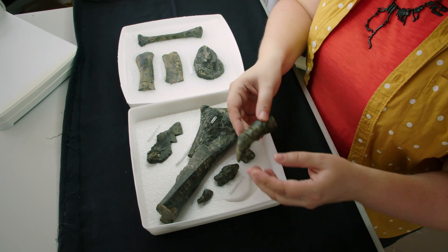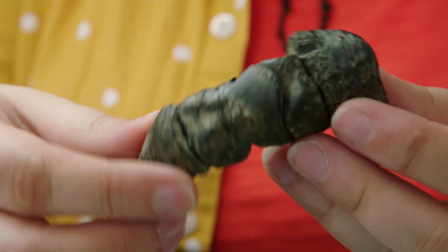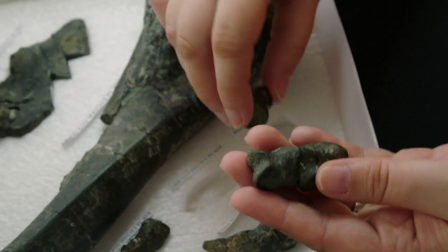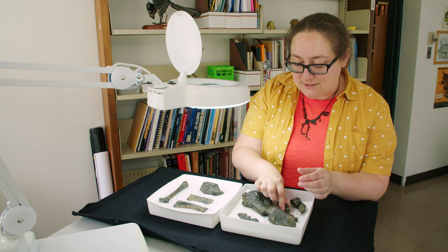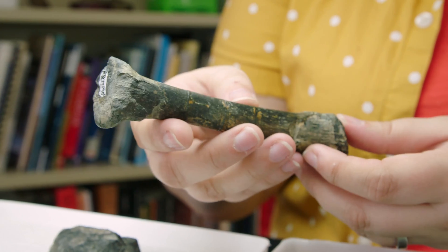We've got an articulated toe from one of the hind feet — so we've got one, two, three bones of that particular toe, including the claw. We've got parts of another toe — one, two, three bones and the claw — all kind of articulating together. And we've got pieces of the front arm, like this radius. That's a really nice complete bone.